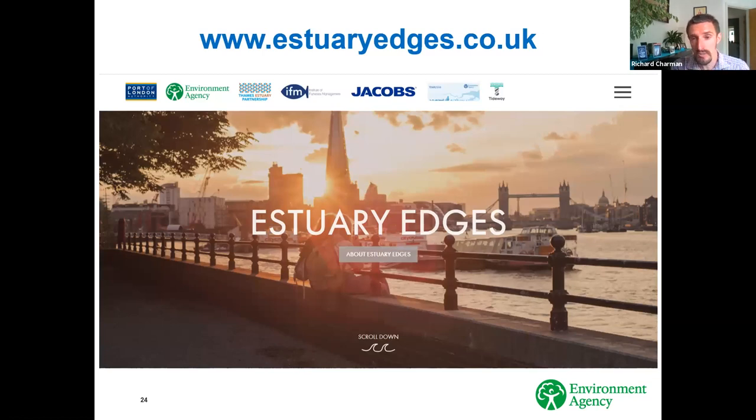The website is www.estuaryedges.co.uk. It flicks between two photographs, one showing a greener image. The Port of London Authority paid for the website design and hosts the site. The Environment Agency put in the largest financial contribution to the first phase of the project. Tideway — the super sewer — provided a financial contribution. The Thames Estuary Partnership project-managed the whole rewrite and is continuing to manage a legacy project for further monitoring and developer uptake. Steve Colclough from the Institute of Fisheries Management provided free advice and data well beyond his contractual ask. Jacobs, under the Thames Estuary Asset Management Project, provided the engineering surveys at the 17 sites.